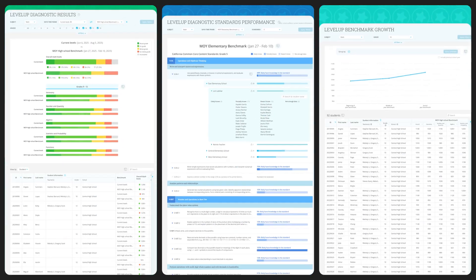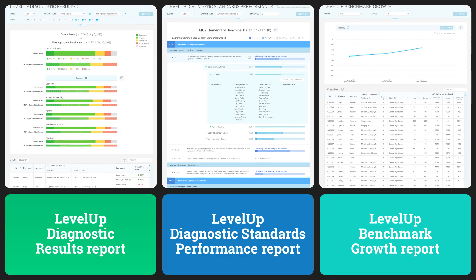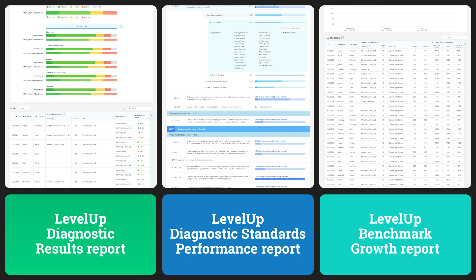Let's take a look at three powerful reports that work together to ensure you have a complete suite of insights on your students' diagnostic progress after and between each benchmark window.